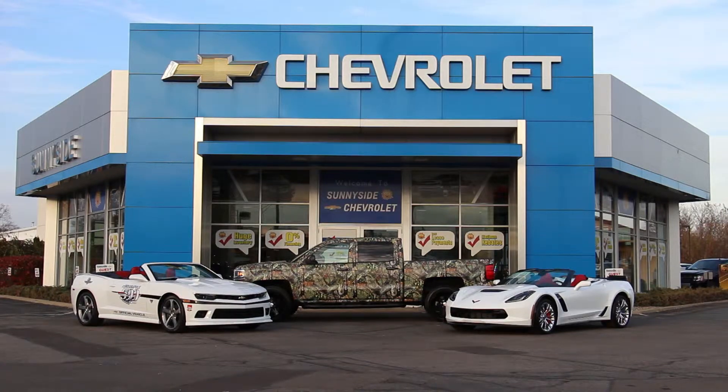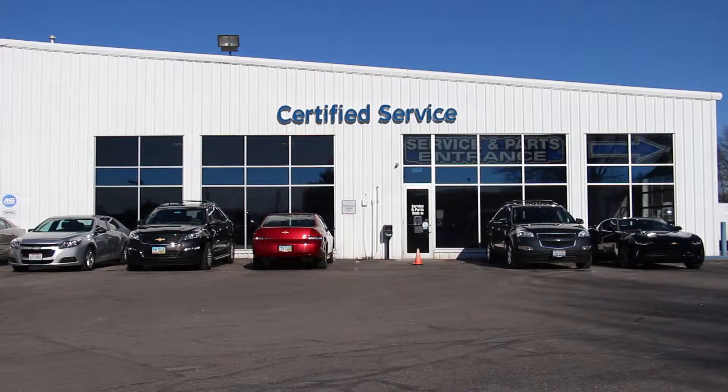Hello and welcome to Sunnyside Chevrolet. We would like to make you more familiar with our service department along with the process when you arrive for service on your vehicle.